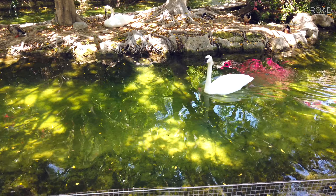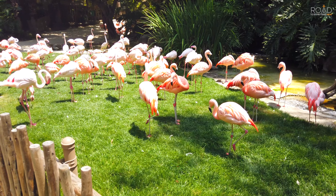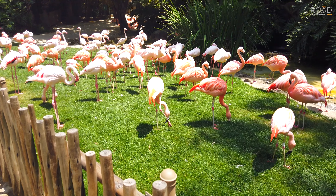These swans look like they're enjoying their day. There are just so many flamingos right here.